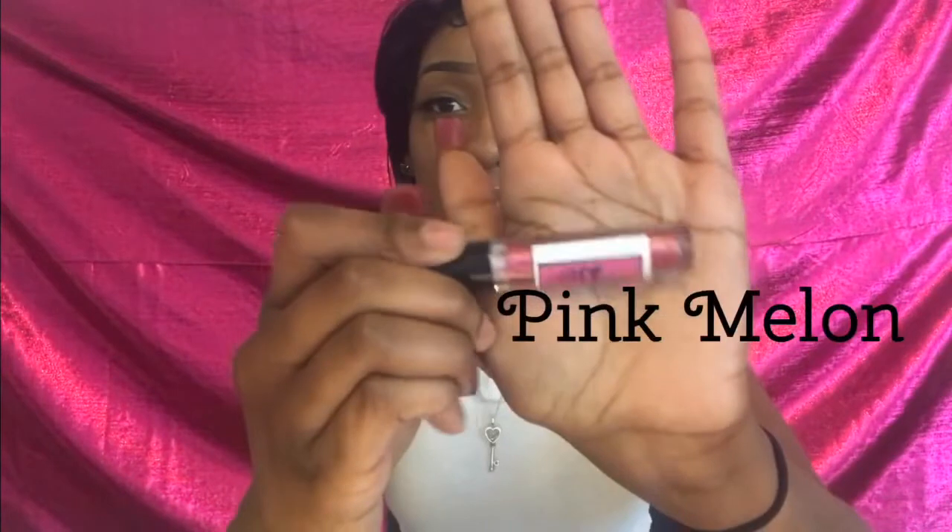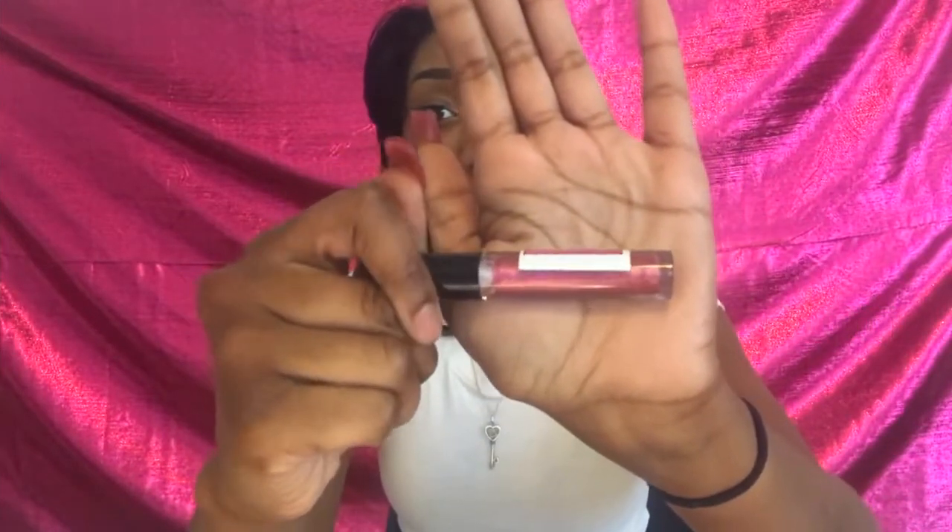Alright, let's just drop right in. I'm going to show y'all the glosses and talk as I go. This first one is Pink Melon. I also have Berry.